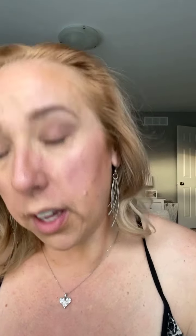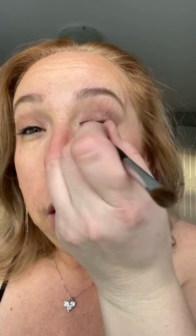Now I'm gonna go grab the liner shader brush to use as an eyeliner with this color — just to really make it look even better. So, liner shader brush, using the shade Earthy, putting it along your top lash line really close to your eyelashes.